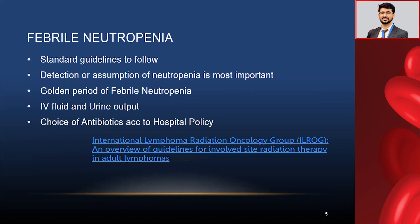Febrile neutropenia is a dreadful complication of leukemia management, and it should be managed in a very active way. The resident doctor or nurse should be very alert — I would say hyper — to prevent this complication.